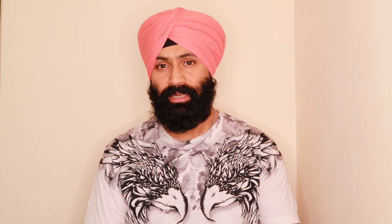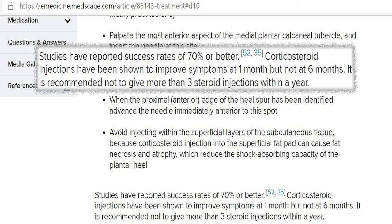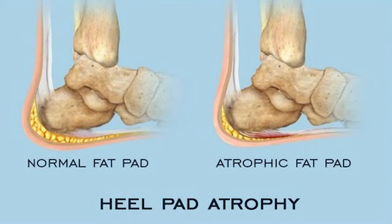After six to eight weeks, if your symptoms are not fully better, you can get a steroid injection from your doctor. Steroid injections work brilliantly — they have a success rate of 70% or better — but their benefits are short-lived and the maximum number you can have in one year is three. They also have side effects, such as fat pad atrophy, meaning thinning of the natural cushion of your foot.